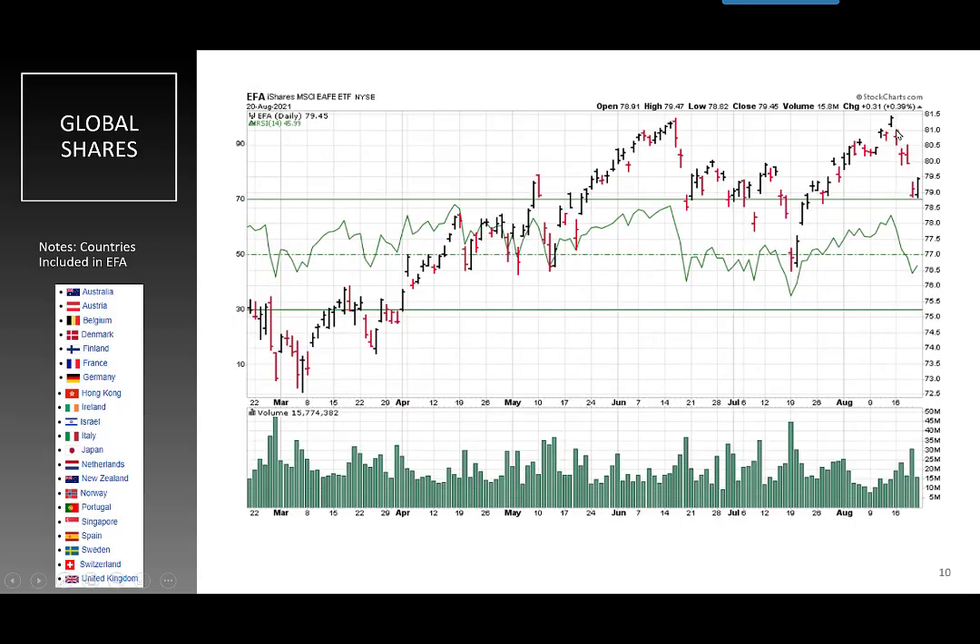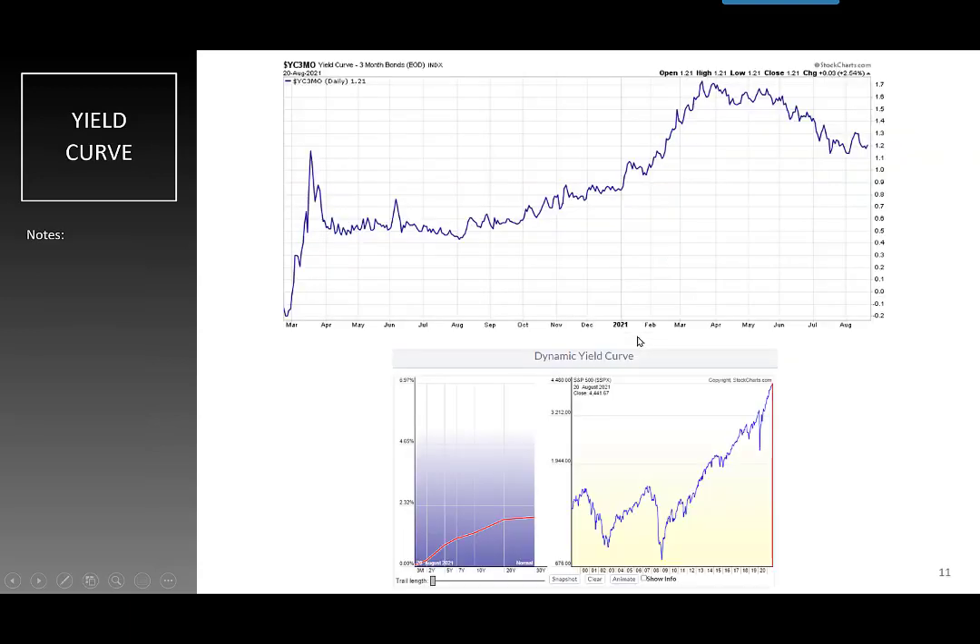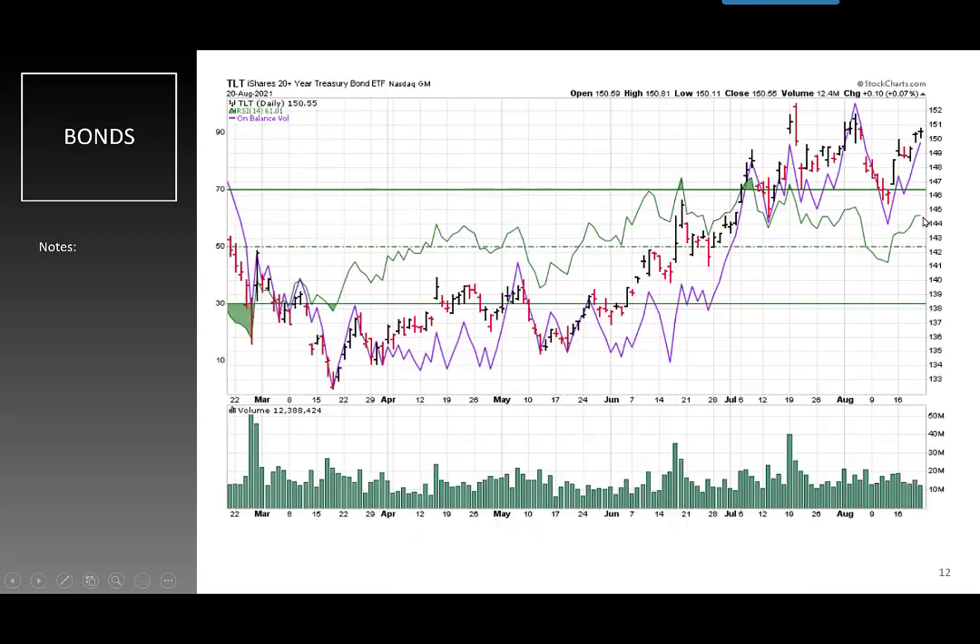Global shares — we got up to a new all-time high and then crashed. Now we're seeing the yield curve stabilize. I don't think the yield curve is having a big impact on the stock market right now, but nonetheless stabilization is better than moving in a flattening way. When it goes down, that's flattening the yield curve. Money left the stock market and went into bonds — there's the rally. And I have a big change in my opinion on what I think is going to happen here.